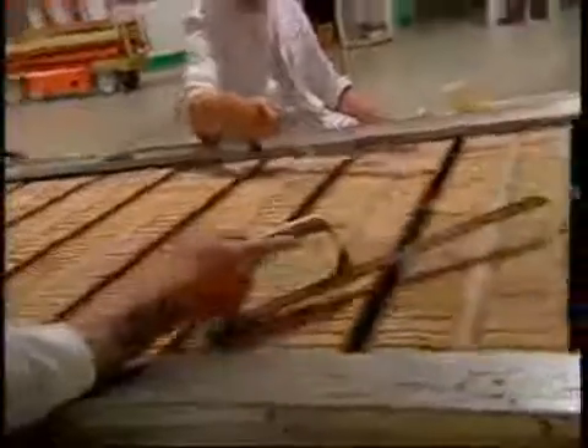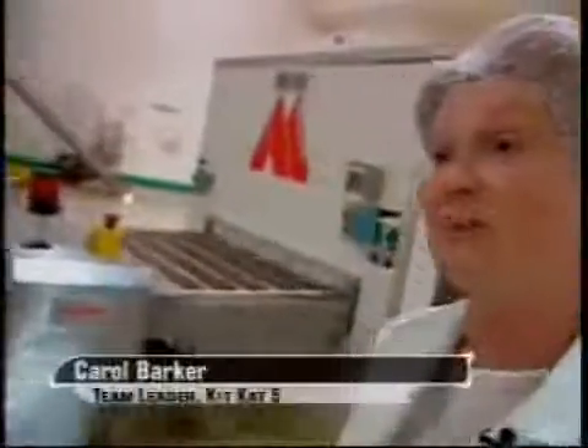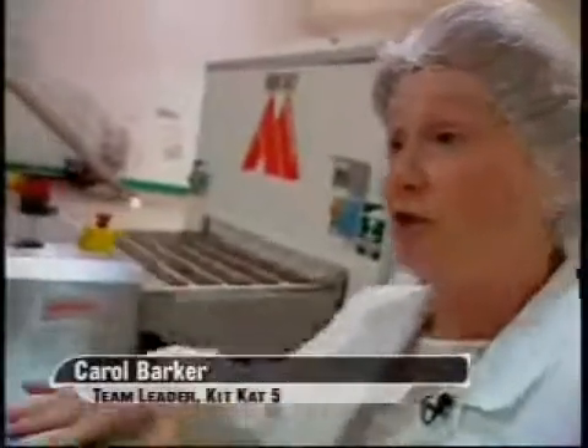The next step is to coat the wafers with praline filling, applied precisely by machine — never by hand. Then the wafer sheets are cut down to size, just in time for the finishing touch: the chocolate. We take the liquid chocolate and create what we call a shell. The Kit-Kat bars then come out of the cooler, where they've been for about the past 25 minutes, cooling the chocolate.